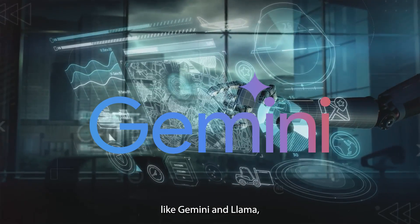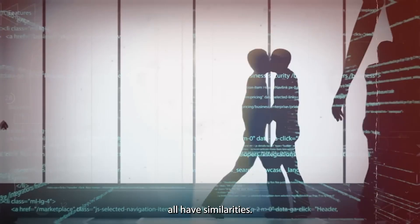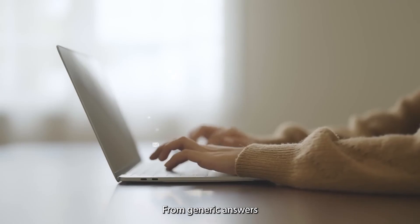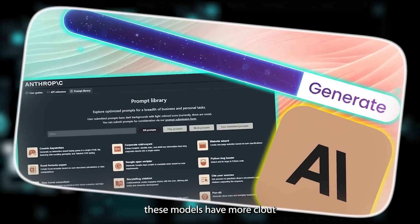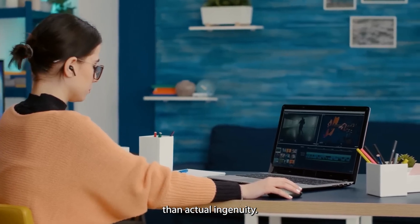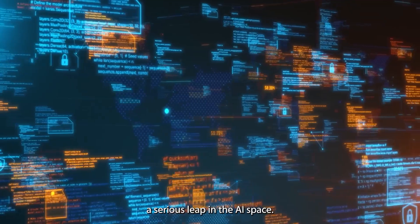Except for the big names like Gemini and Llama, a lot of the AI models released in recent times all have similarities — from generic answers to cultural appropriation and sometimes blatant racist ideas. These models have more clout than actual ingenuity, but with Anthropic's newest release, we might be witnessing a serious leap in the AI space.